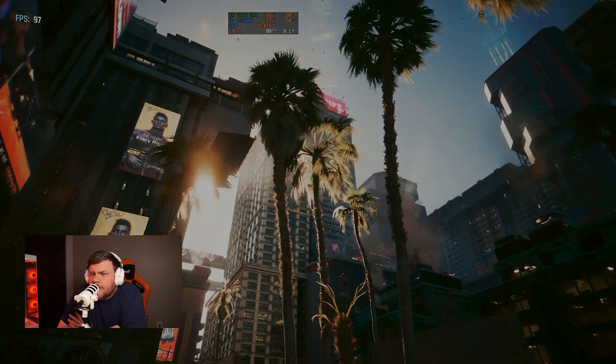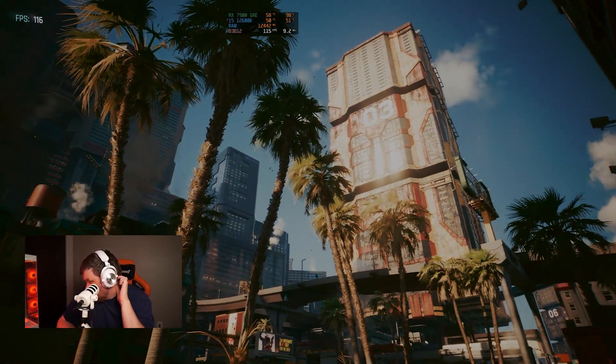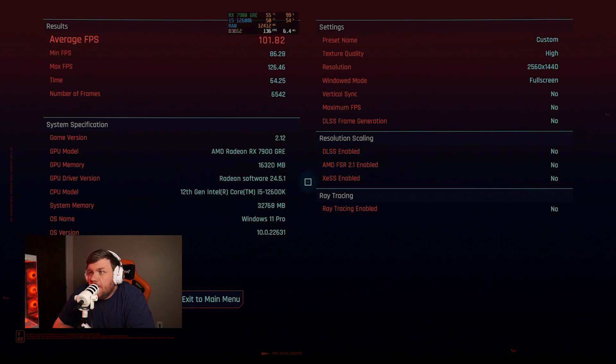Moving on to Cyberpunk 2077 to try out the ray tracing features. We first tested max settings with no ray tracing and no upscaling and got 101.82 FPS — really solid. For context, the 4070 Super got 111 FPS in our other test, and a head-to-head comparison video is coming soon.